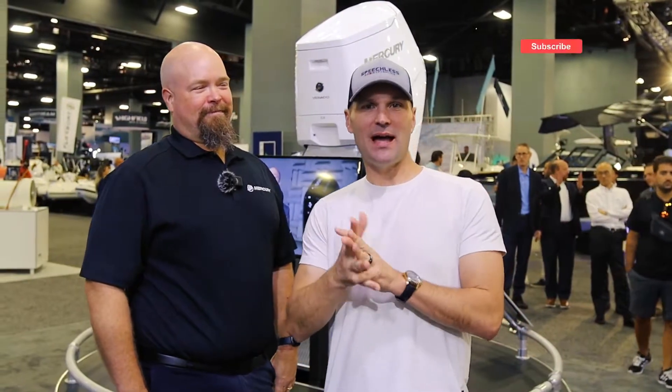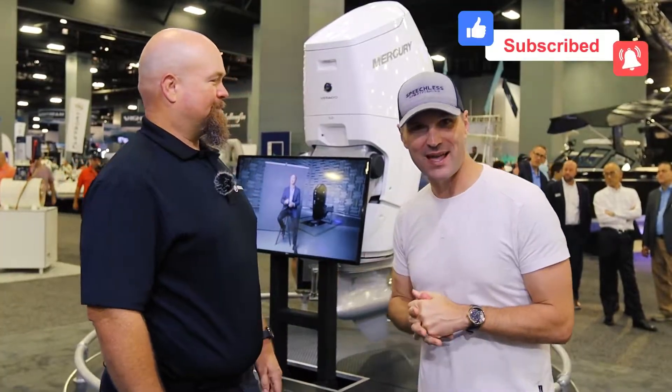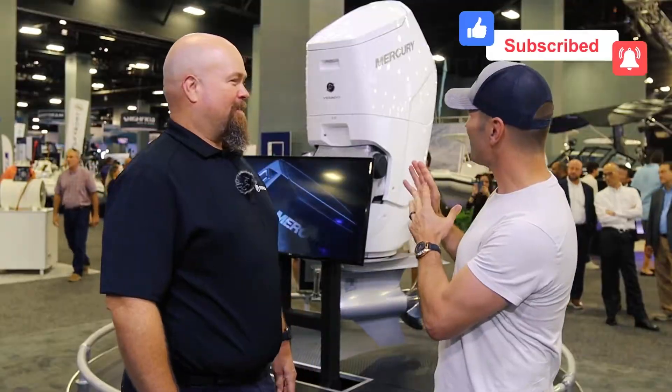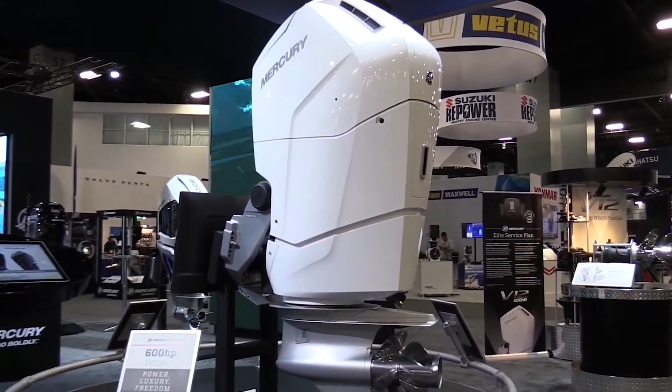What's up, folks? I'm with Kirk Inswaller of Mercury Marine, and we are looking at a behemoth behind this. That is the new — I'm gonna say this the wrong way — but it's a 600 horsepower Mercury Verado. This is a bad mama-jama.